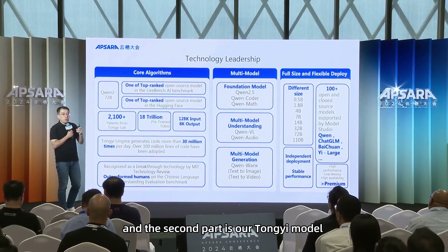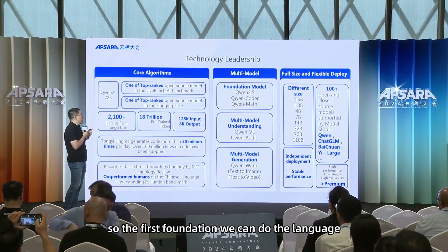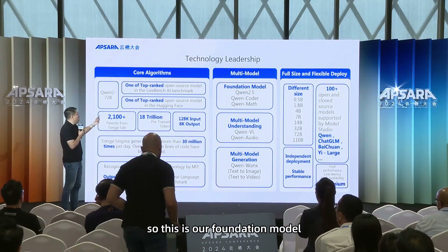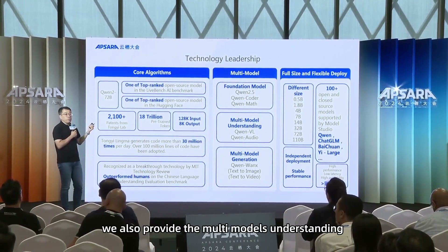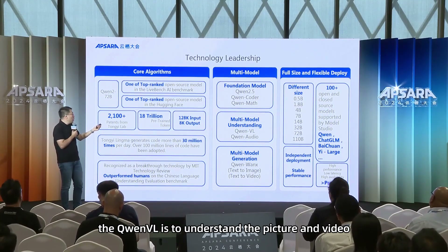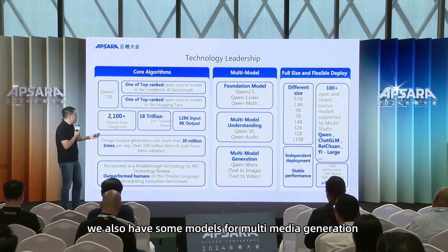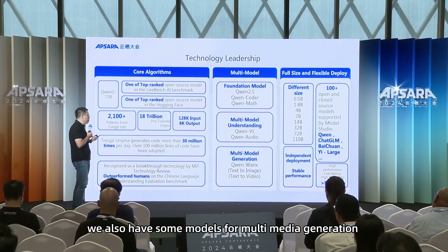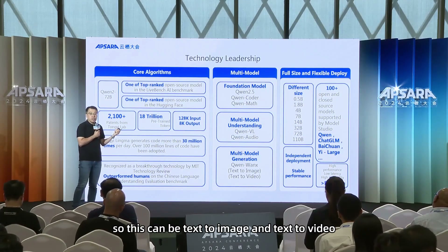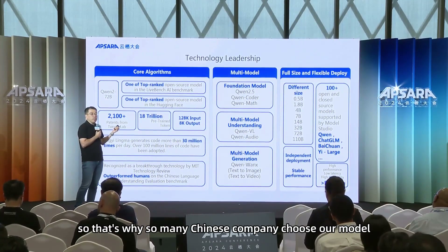The second part is that our TongYi model not only provides a language model. We provide three kinds of models. The first is the foundation model — we can do language, coder, and mathematics. Besides the foundation model, we also provide multimodal understanding: Qwen-VL can understand pictures and video, and we have the TongYi audio model to understand voice. We also have models for generation — multimodal generation like Qwen-1X, which supports text-to-image and text-to-video. All of these models are really compatible with OpenAI's APIs, which is why so many Chinese companies choose our models.